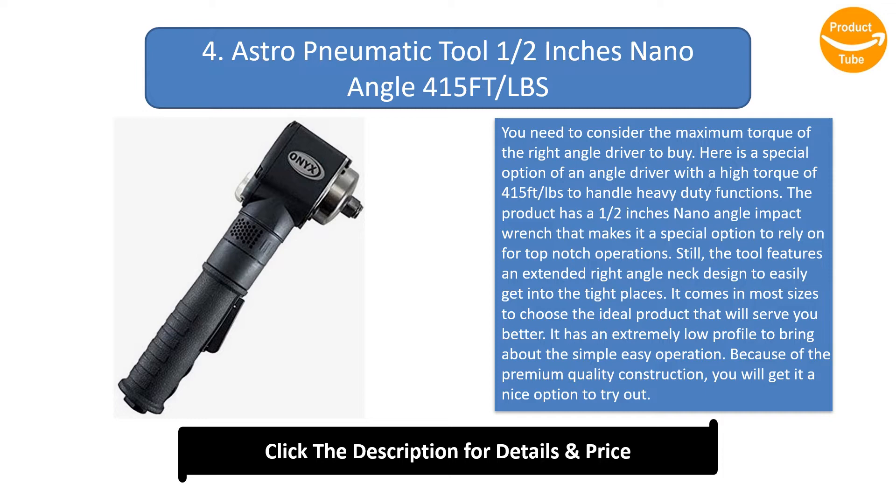The tool features an extended right angle neck designed to easily get into tight places. It comes in most sizes to choose the ideal product that will serve you better. It has an extremely low profile to bring about simple easy operation. Because of the premium quality construction, you will find it a nice option to try out.